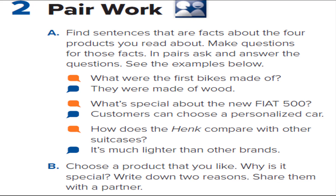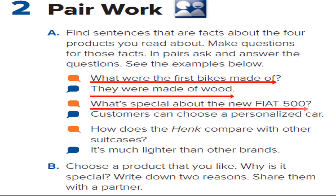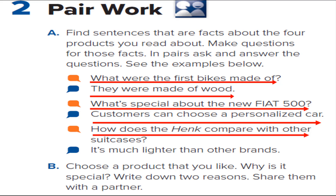Page 55. 2. Pair work. A: What were the first bikes made of? They were made of wood. What's special about the new Fiat 500? Customers can choose a personalized car. How does the Henk compare with other suitcases? It's much lighter than other brands.